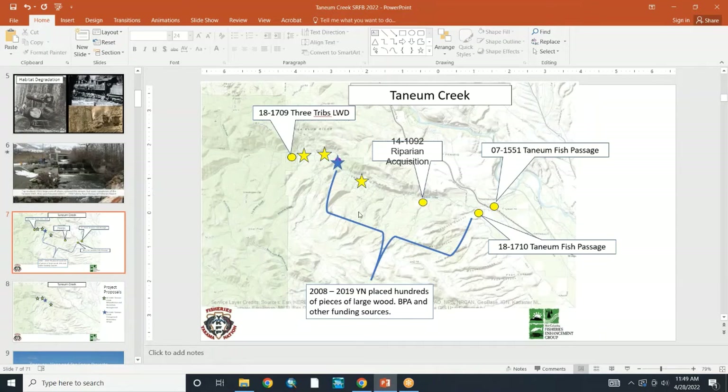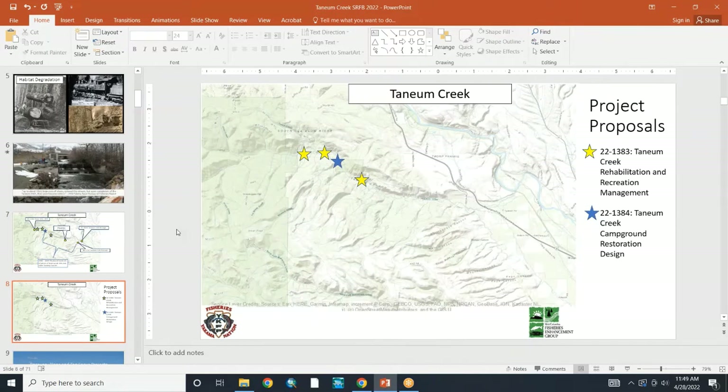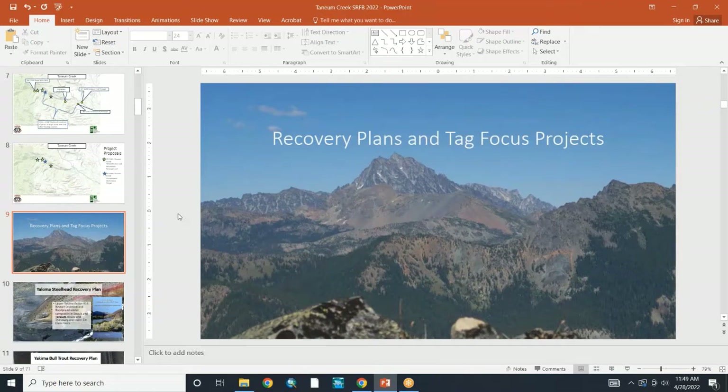Here's an overview of other projects that have been completed in Tainham Creek and how they align with the current projects we're proposing. Now moving into the project proposals themselves and how they fit into the recovery plan and TAG focus projects.